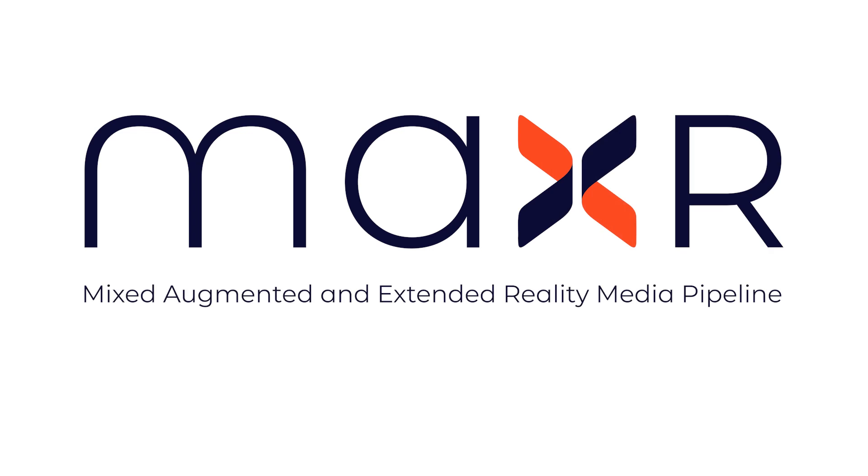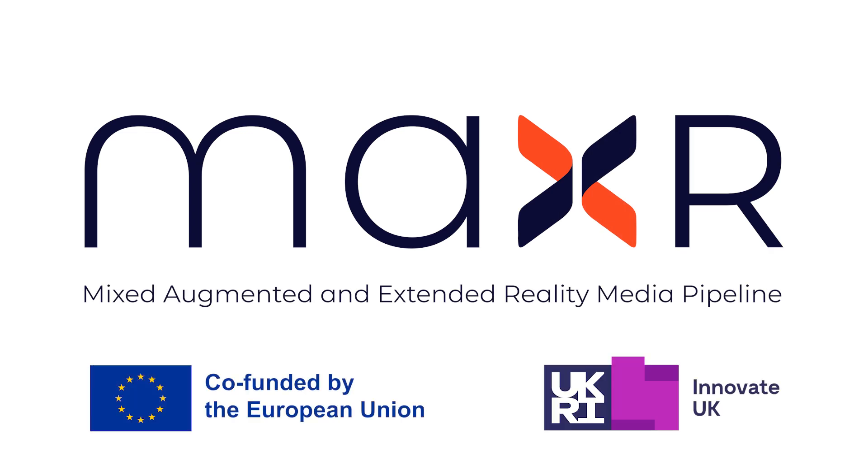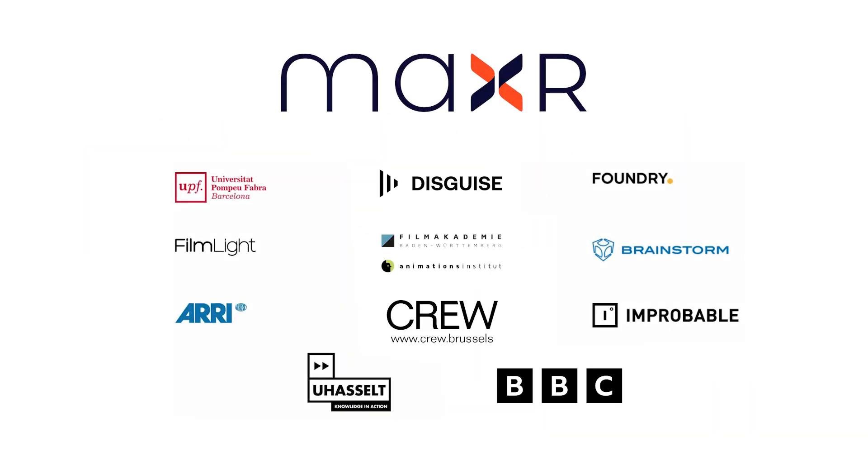The MaxAR 30-month innovation action, co-funded by the European Union and Innovate UK, united 11 of Europe's leading creative and immersive media organisations to deliver innovations and new efficiencies for mixed, augmented and extended reality media pipelines.